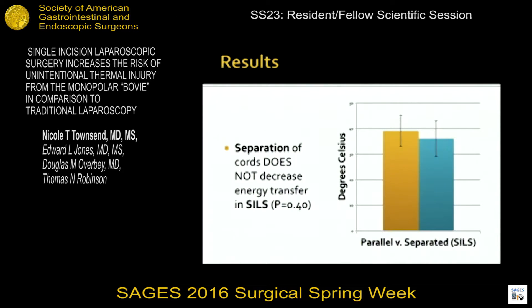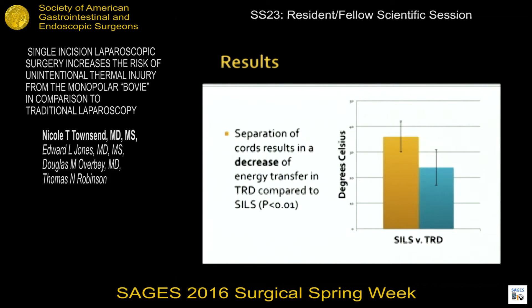Now that we know we can decrease stray energy capture with traditional four-port laparoscopy, can we decrease it in SILS with cord separation? In the same experimental setup, just using a SILS port instead of four-port laparoscopy, we were unable to see a difference in the amount of heat transferred to adjacent tissue with separation of cords. Separation of cords does not lead to a decrease in energy transfer from the SILS laparoscopic setup. Finally, we directly compared the energy capture in SILS to traditional four-port laparoscopy when all cords are separated. The data demonstrates that SILS has almost twice the energy capture as traditional four-port laparoscopy, heating the adjacent tissue 36 degrees Celsius, whereas in traditional laparoscopy it was only 17 degrees Celsius.